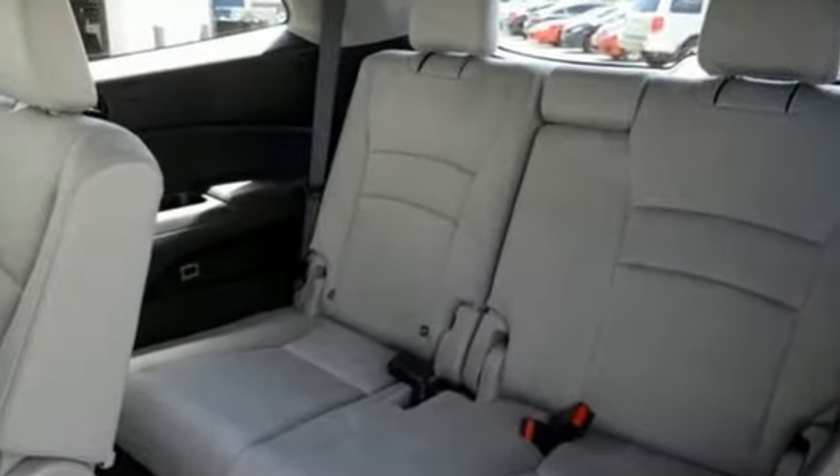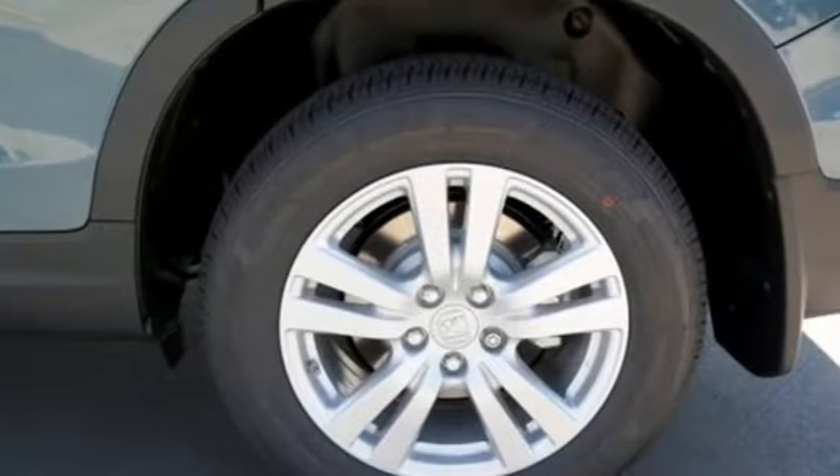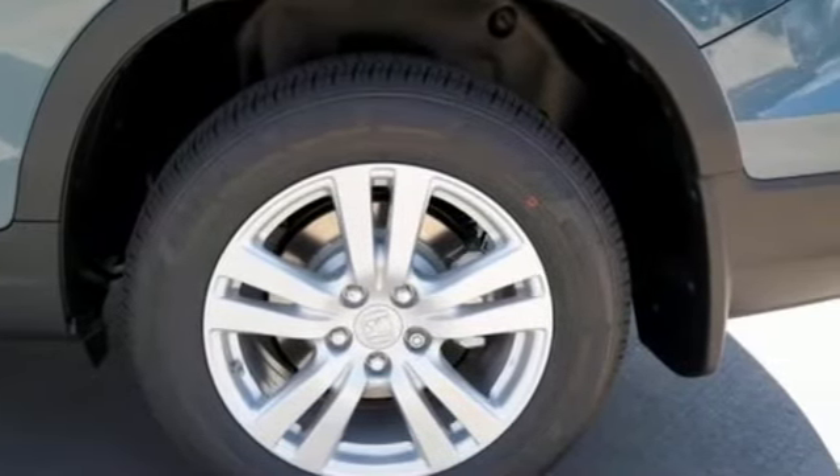The interior is versatile with a multitude of cargo space and can swallow anything you throw inside with the help of a 60-40 split, flat-folding third-row bench seat.